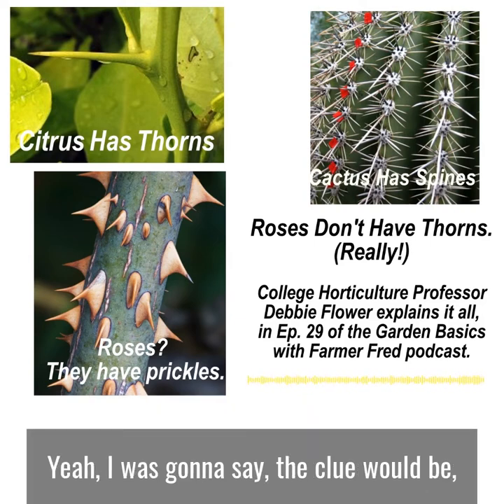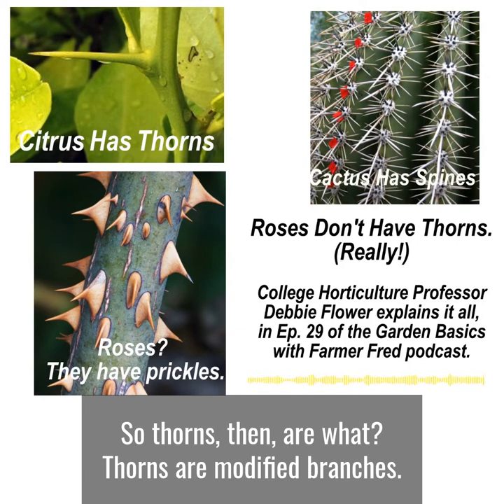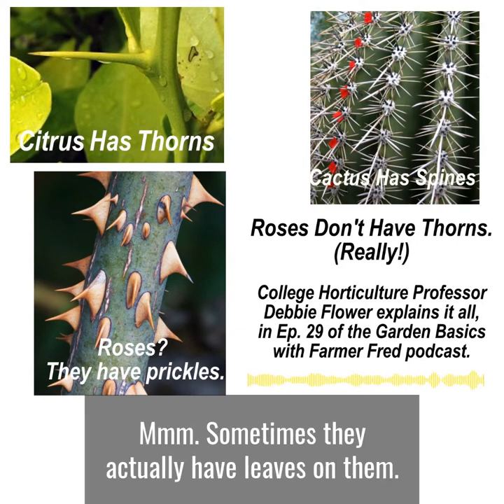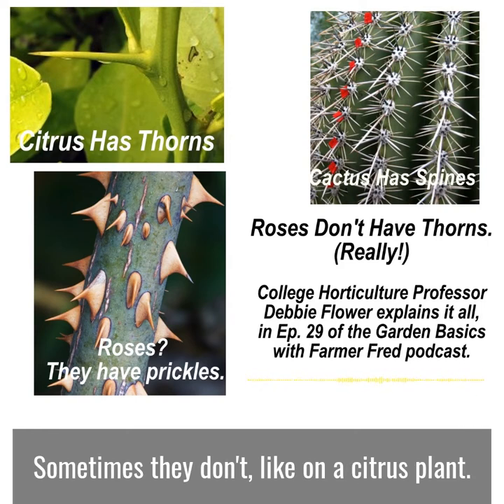And we move up in the alphabet to thorns. Thorns are modified branches. Sometimes they actually have leaves on them, and then the tip of that branch is sharp. Sometimes they don't, like on a citrus plant. The pointy part is the thorn, and it's often very green, so it can have the ability to do photosynthesis, or it can have leaves on it. It can become woody, just like a branch can become woody, and can have bark on it. Citrus have them, pyracantha have them, flowering quince is armed with thorns as well.